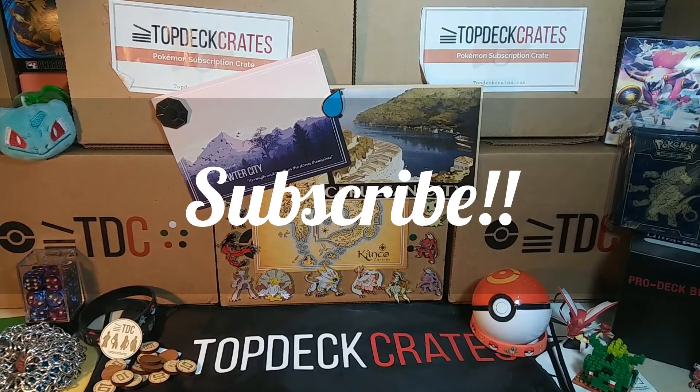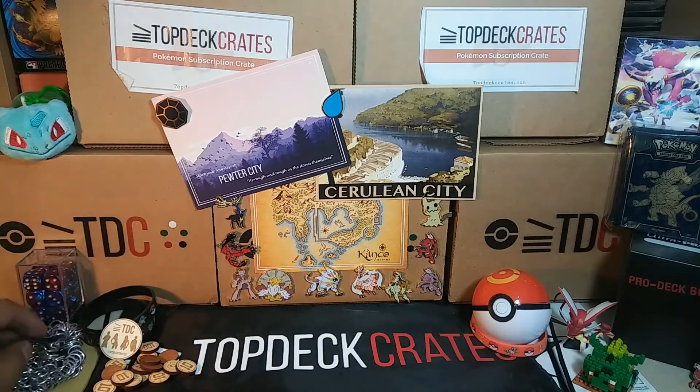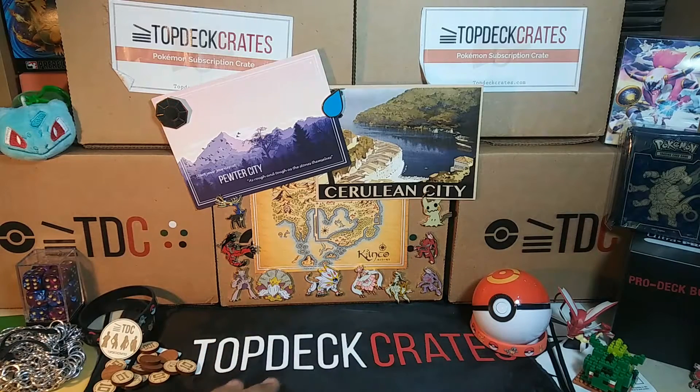What's going on YouTube, it's Albuquerque5 again coming to you today with another video. Today we have our sixth ever Top Deck Crates box. If you don't know what that is, it's a monthly subscription crate that this company offers for Pokemon. They give certain themed items — dice, deck boxes, sleeves, that kind of thing — and they give packs in every crate as well.